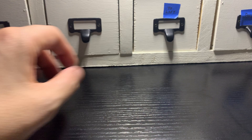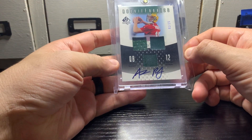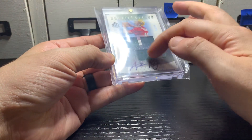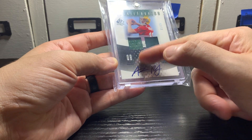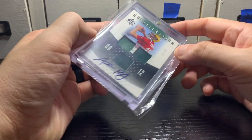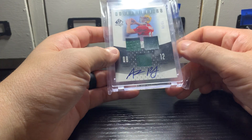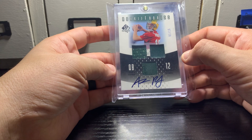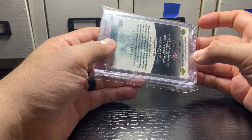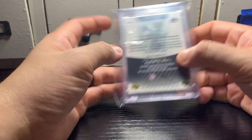The next card is similar — rookie year, on-card auto — but I don't plan to keep it. Aaron Rodgers 2005 SP Authentic Rookie Fabrics, jersey relic, on-card auto, numbered 1 of 15. It has a little bit of a seam on the jersey piece. The guy I got this from said he'd assume it would grade a BGS 8.5, and having it in hand that's probably correct. Nice looking card, but I don't really care to sit on a lot of Aaron Rodgers stuff.